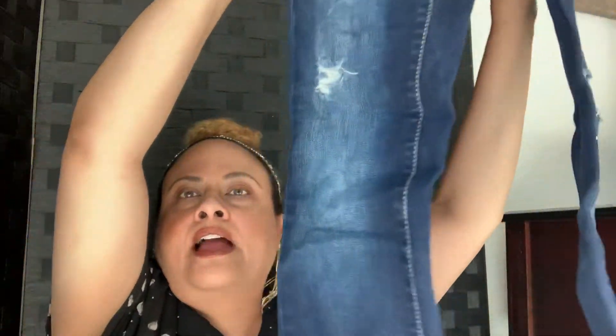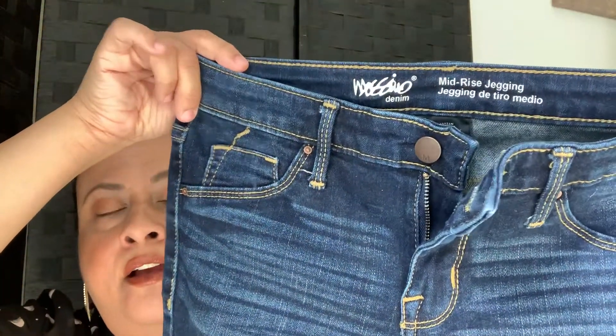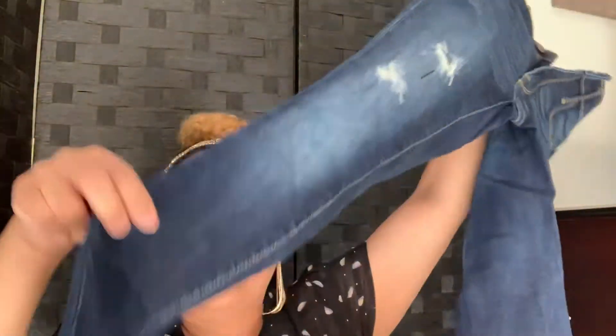Oh, looks like we got some more Mossimo — mid-rise jegging, size zero. Oh these are distressed, at least. Thank god for distressing — that saves the day! When you get some distressing, which I say on every video, it amps up the price by at least five dollars. I like those. Halfway done, let's see what's next.